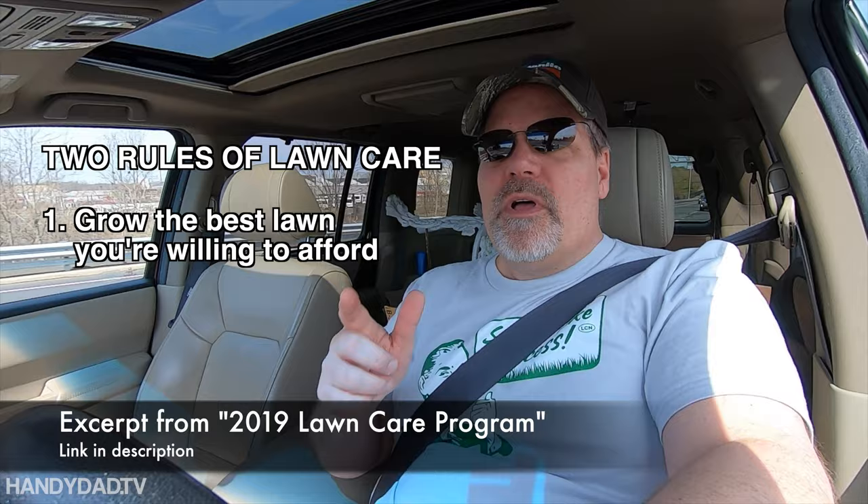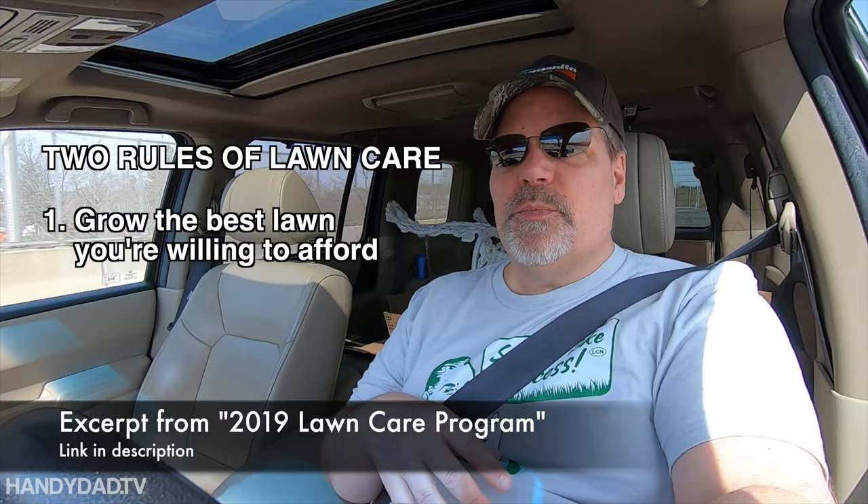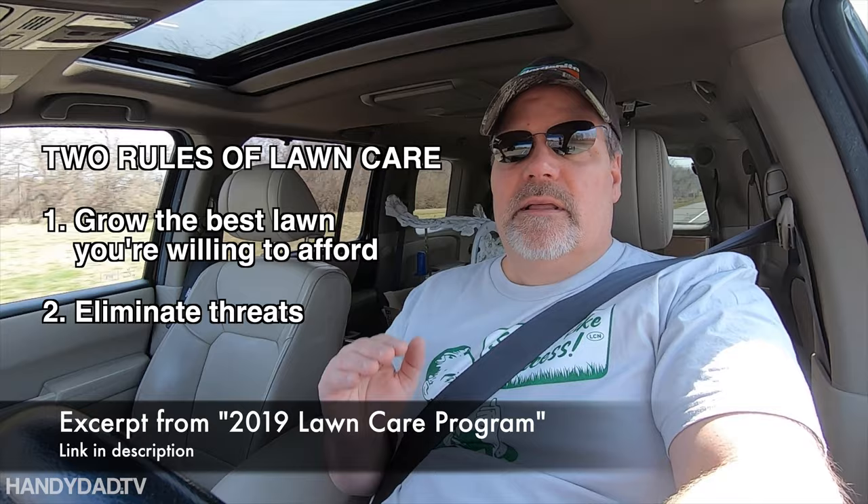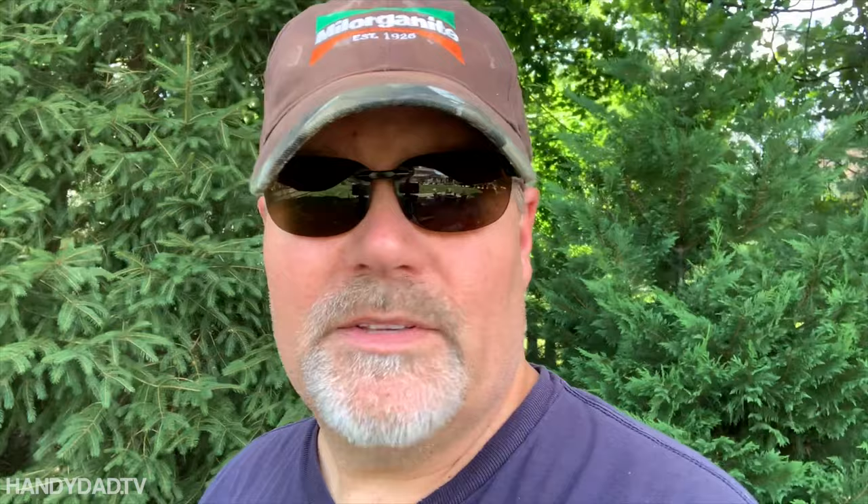When I started my 2019 lawn care program, the first thing I said was there are two rules about lawn care. The first is grow the best lawn that you are willing to afford — and that's afford in terms of time and money. My second principle is to eliminate threats — everything that's trying to kill your lawn and undo what you did in rule number one. That's what we're dealing with now in the summertime. All the fertilizer you put down in the spring hopefully is doing its job and the grass is well nourished. Now it's just got to get through the heat of the summer.